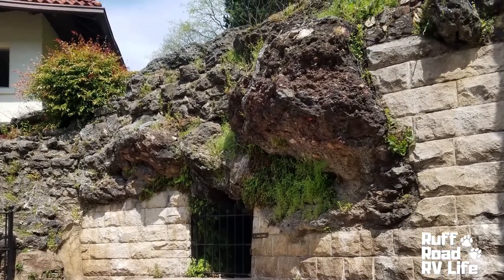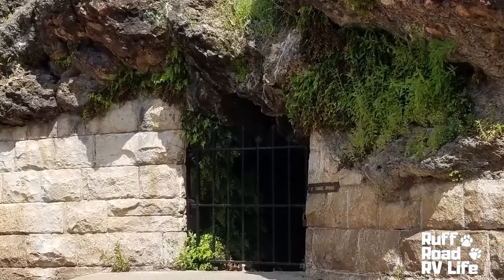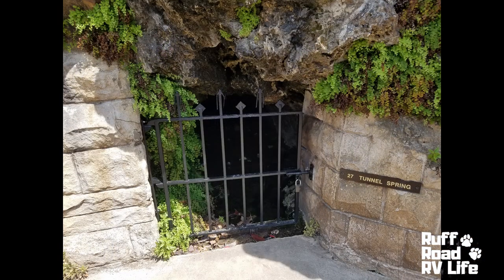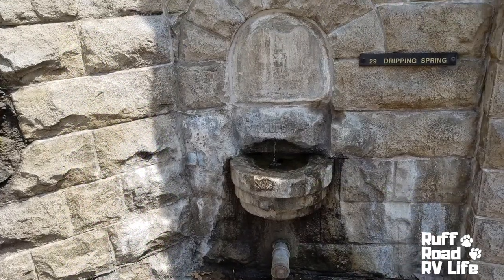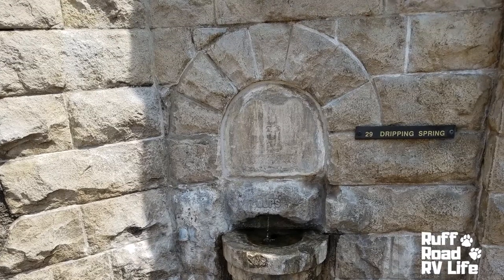Moving outside, we did get to see the warm spring water. It is flowing out of the mountain at an average temperature of 143 degrees — that's pretty hot. The water that we felt was warm, not scalding hot. We felt it coming out of this dripping spring, which was right beside the tunnel spring that you just saw.